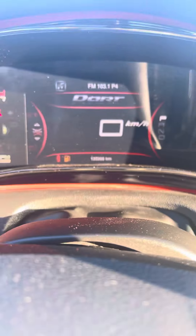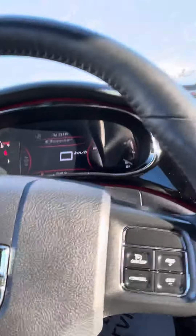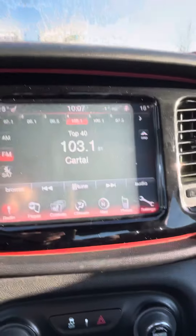Looking down here, there's 125,000 kilometers. The Dart does come with heated front seats as well as a heated steering wheel, which is great as we are getting to that time of year. You do have Bluetooth capability as well.